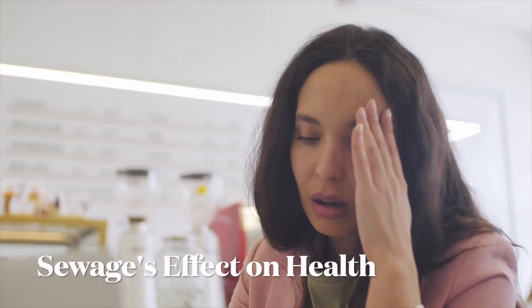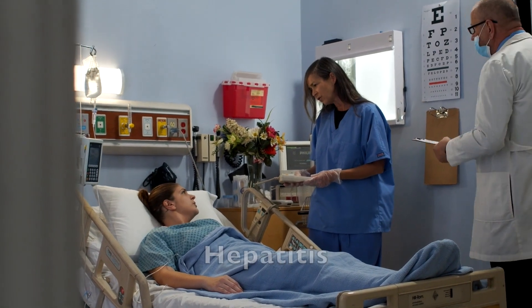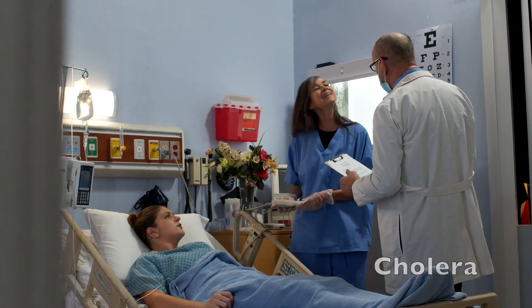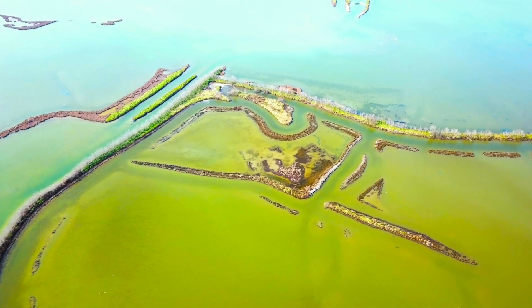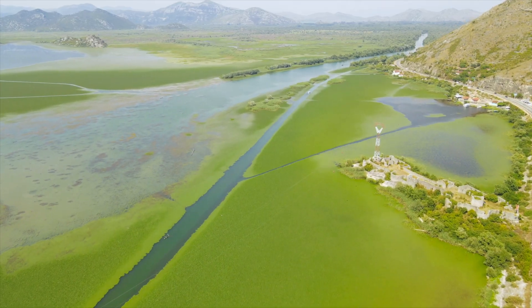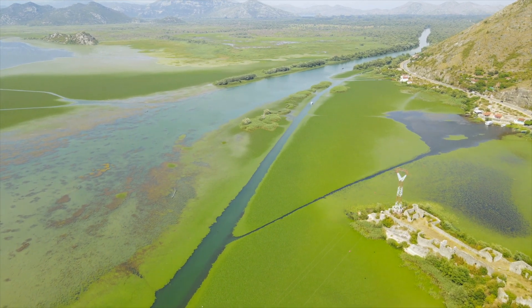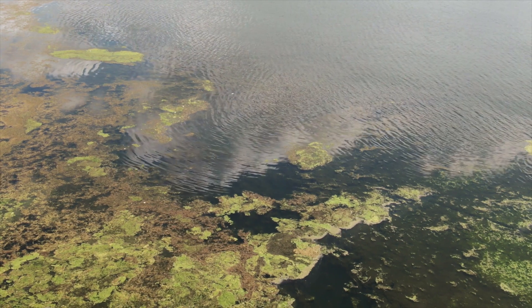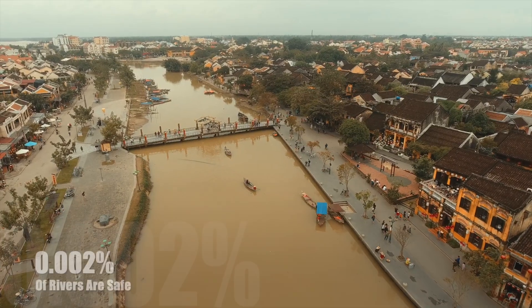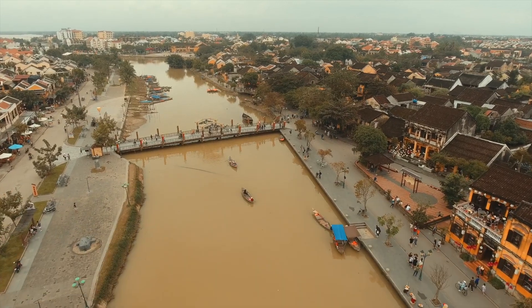But why is this an issue? Sewage in rivers can cause a plethora of illnesses, including gastroenteritis, hepatitis and cholera. Moreover, wastewater depletes oxygen levels by causing eutrophication, where a layer of algae prevents sunlight from entering the river, thus destroying entire ecosystems. The following sobering statistic sums it all up: of England's rivers, only 0.002% are deemed safe to swim in.